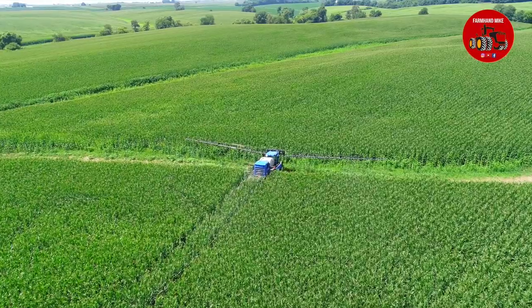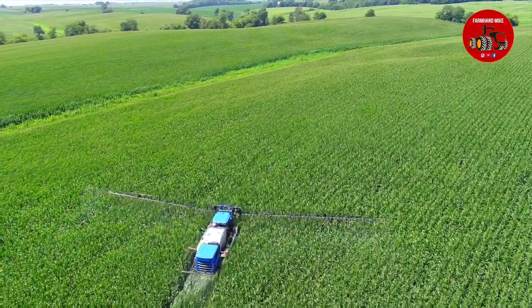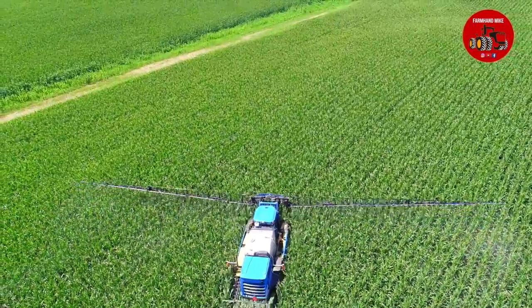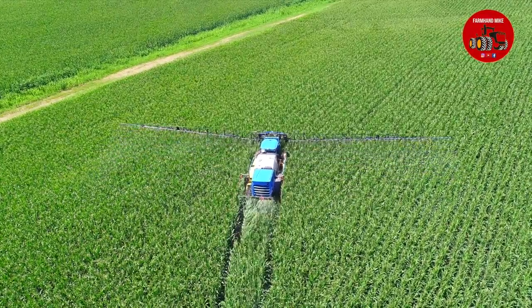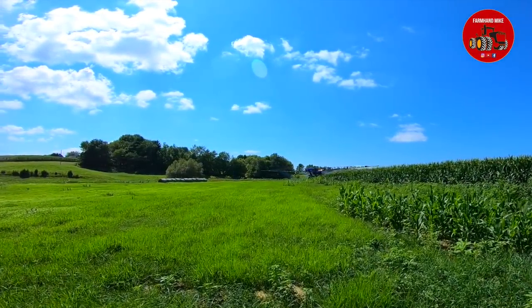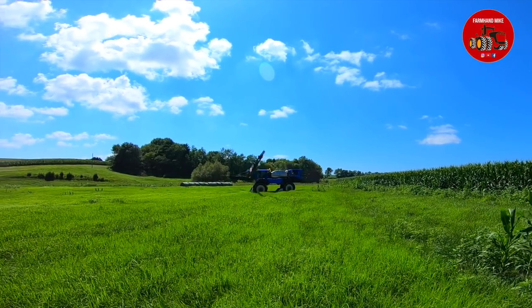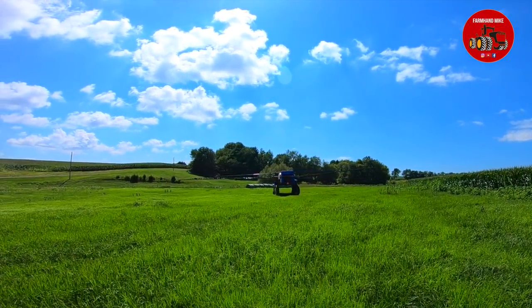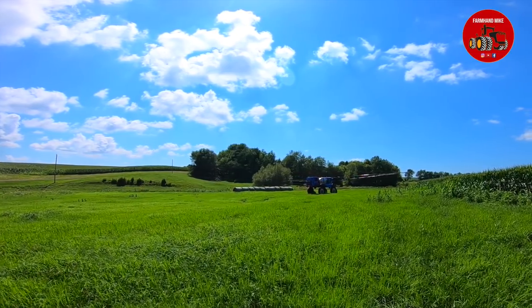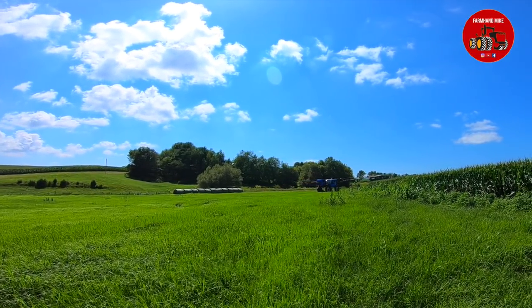It can run over about 30 miles per hour down the road, and he is running about 10 miles per hour across the field right here. According to the specs, you can also get this with a 1,200, 1,400, or 1,600-gallon product tank, plus an additional 150-gallon rinse tank. As I mentioned, this machine has the 120-foot wide boom, and you can also get it with a 90 or 100-foot boom as well.